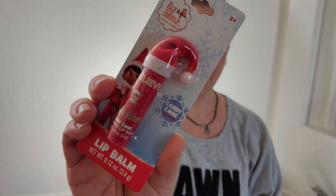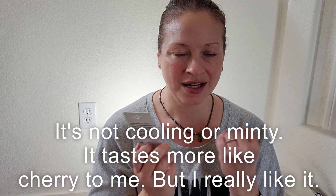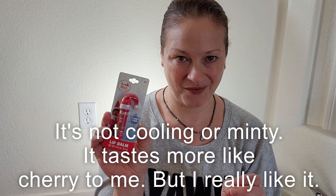I found this lip balm — Elf on a Shelf Candy Cane Flavored Lip Balm. I love cooling, minty lip balm in the winter, so I thought this would be fun to give a try.